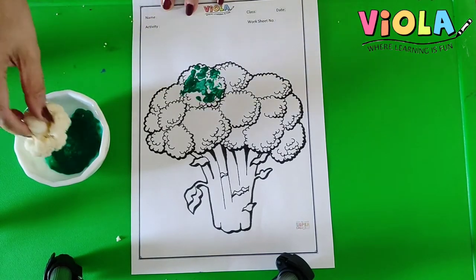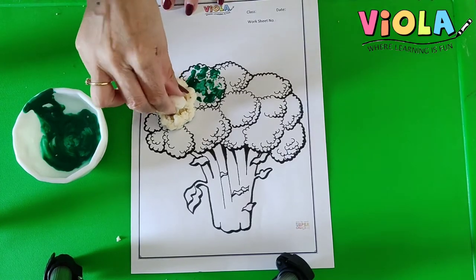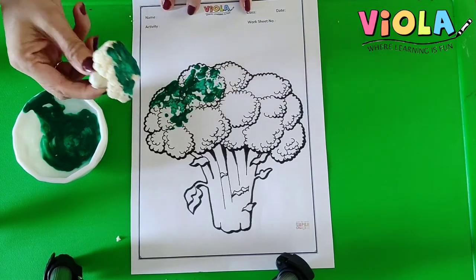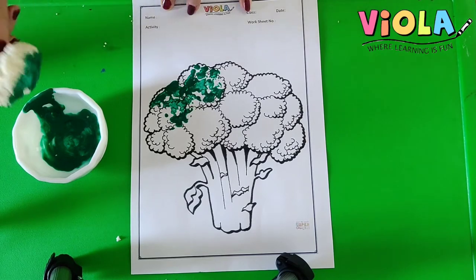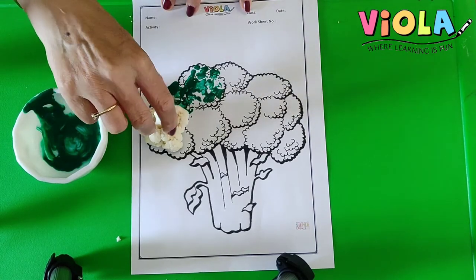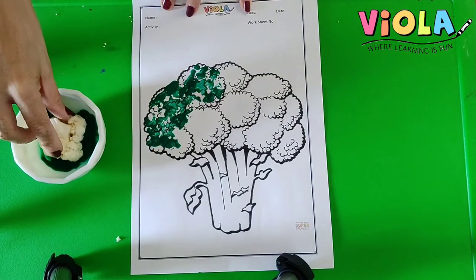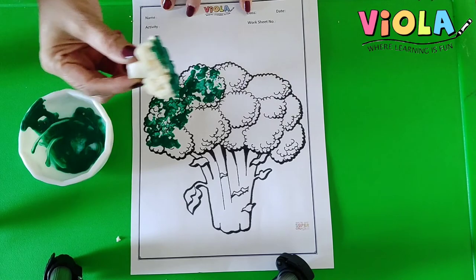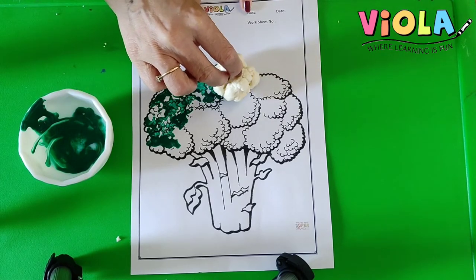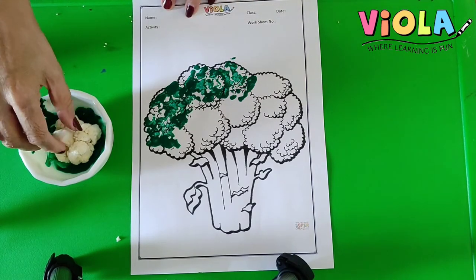See? And then again I will color — dip it in the color, dab it and pull it off. And then again I will do the same thing: tap, tap and pull it off. Again. And then yes — see how beautiful it looks, doesn't it? Yes.